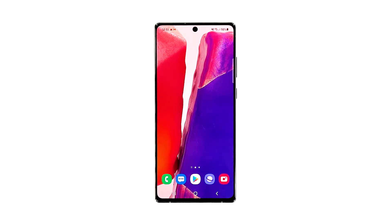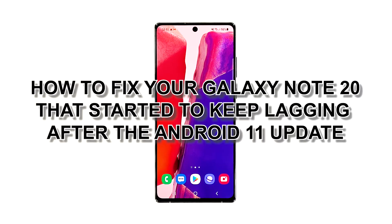The Galaxy Note 20 is a powerful device, so it should run smoothly. However, it's not perfect, and among the most common problems you may encounter are performance related. Problems like lags and freezes occur every now and then. In fact, some users have encountered them shortly after the Android 11 update. If you're one of them, then you should troubleshoot your device. In this video, we will show you how to fix your Galaxy Note 20 that started to keep lagging after the Android 11 update.